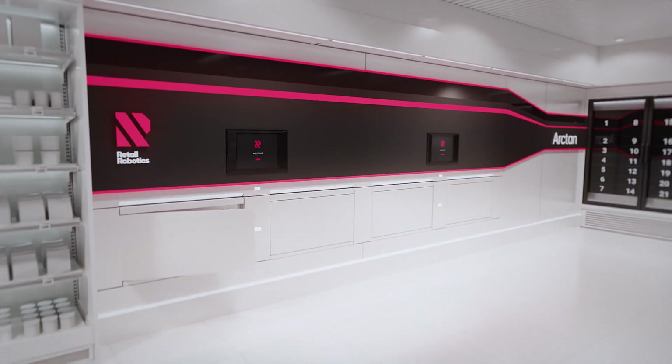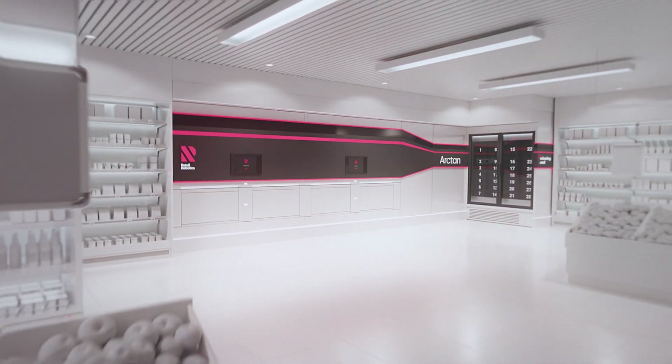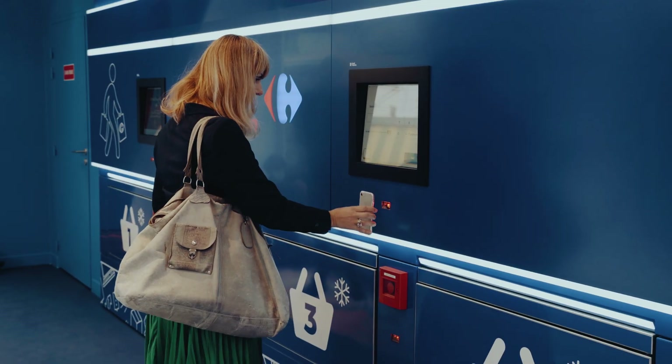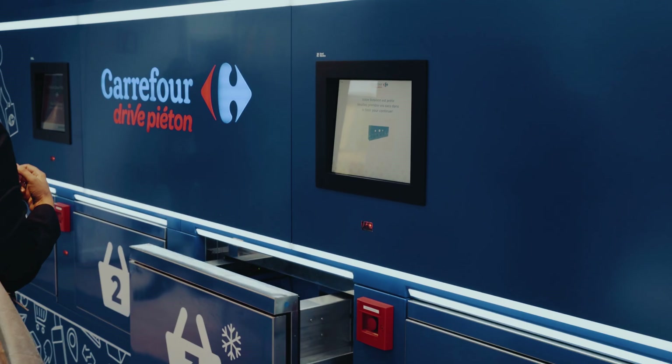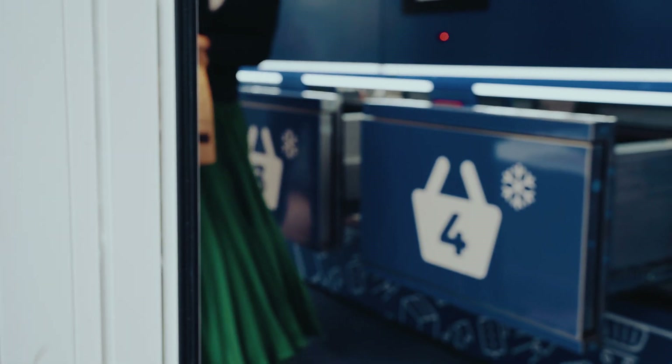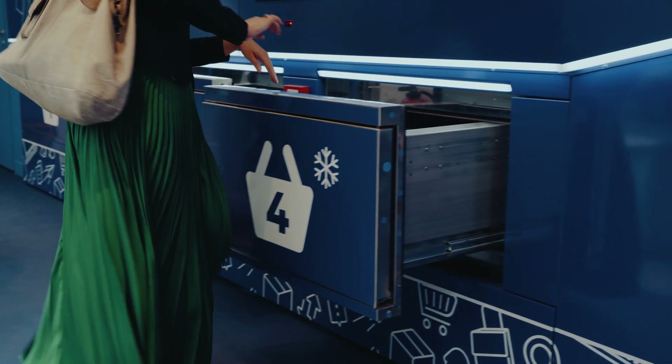This fully automated solution created by Retail Robotics provides users with the most convenient way of collecting their groceries. To pick up your order, you simply use a QR code or type the order number on the screen. Then the bin with your order is transported in less than 15 seconds.